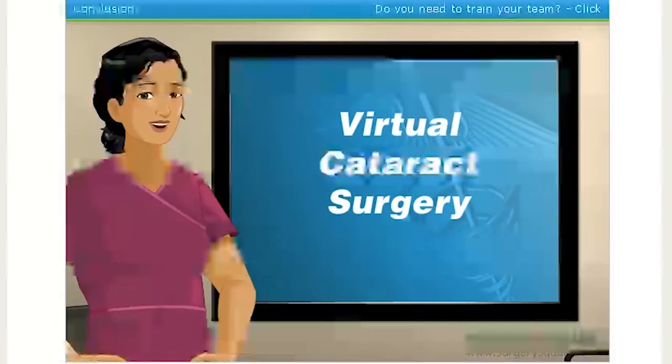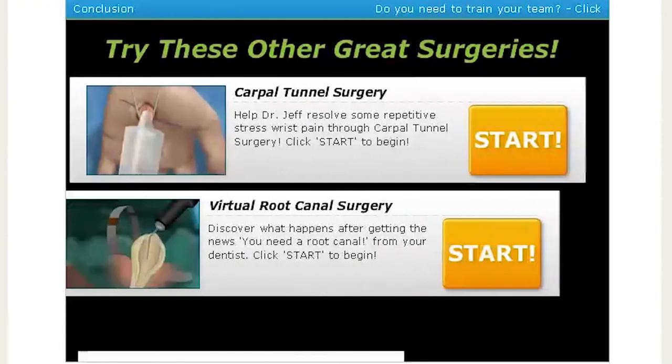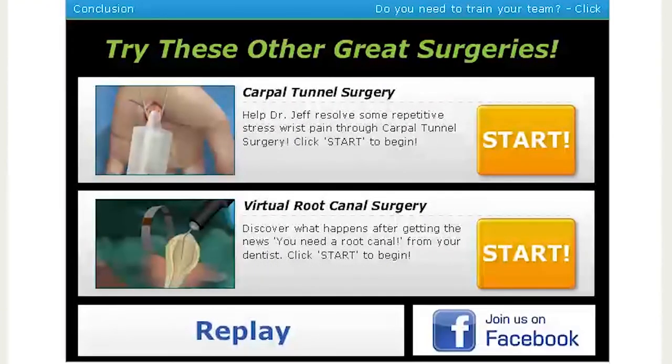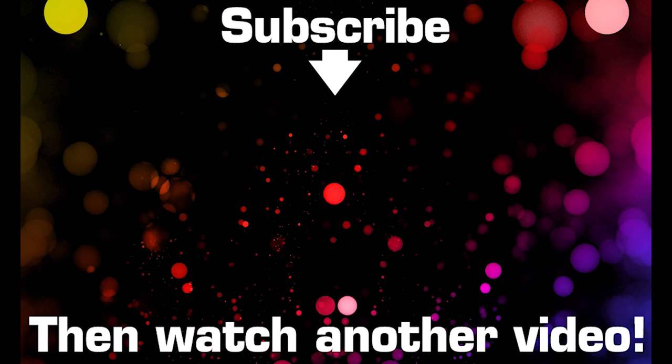You did a great job today, surgeon. While you're here, try your hand at one of our other surgeries at SurgerySquad.com. That made my skin crawl! Okay, we already did the carpal tunnel — I believe that was episode 2 — and we have the root canal surgery. Thank you guys so much for watching. I'll see you later. Bye!